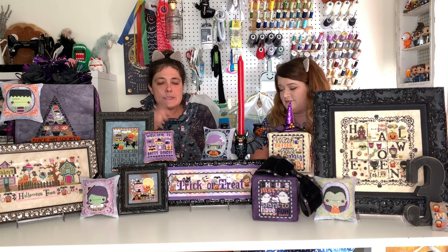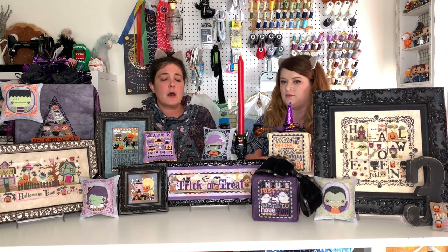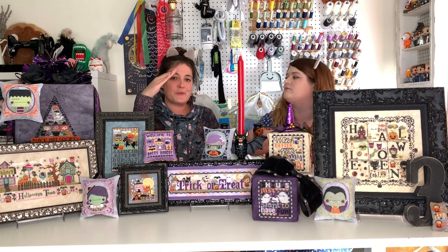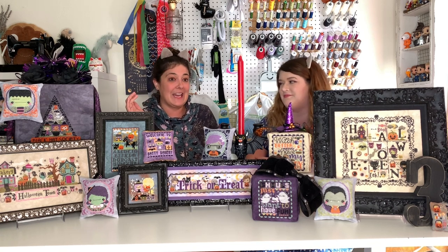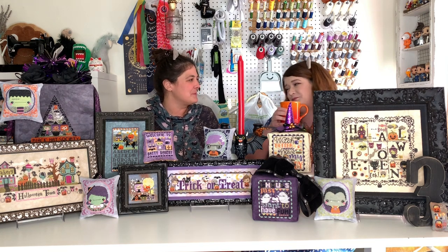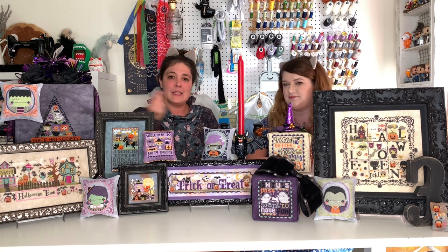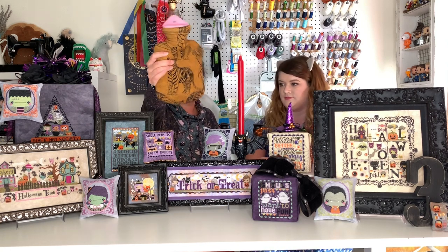I recently made a Jarrah sweater by Megan Nielsen. I was so enthralled by an audiobook that instead of cutting the cropped version, I accidentally cut on the lengthen-shorten line — so it's really cropped. Like, don't lift your upper arm. It ended up being super cute though; it has ribbing. The fabric I used is a European knit from Jumping June Textiles — a tiger fabric.